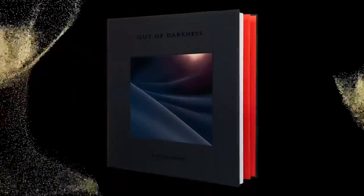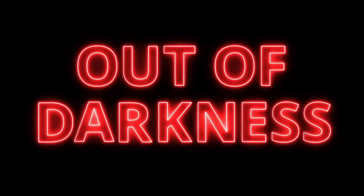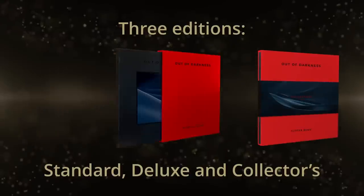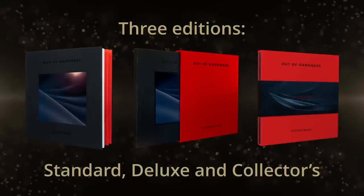Don't forget that if you want your copy of Out of Darkness — my first photo book, 160 pages, 132 photographs, forewords by William Neill and Joe Cornish, plus my own essays — please click on the link below. If you haven't done so already, click the subscribe button, give me a thumbs up, jump into the comments, and give me more reasons why I should be moving into Photoshop instead of staying in Adobe Lightroom.